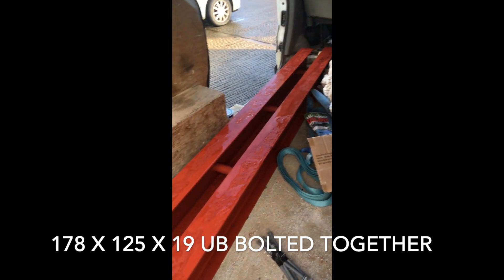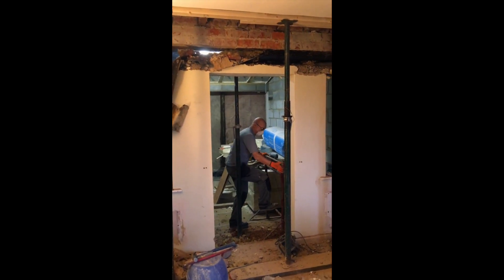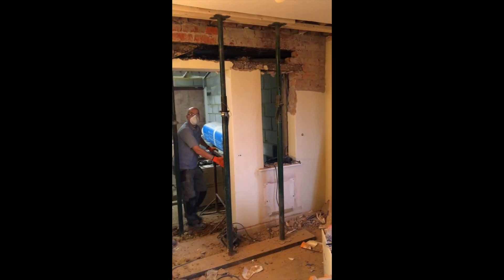We've just got to site, let's go and have a look and see if we can find the guys. This is dad — he's taking the doors and windows out.